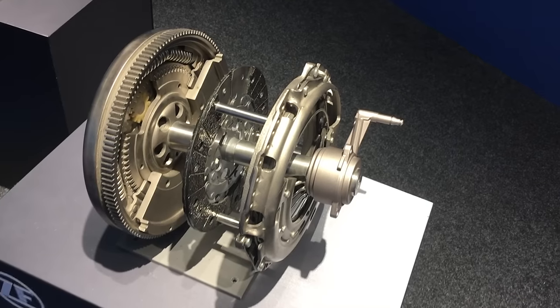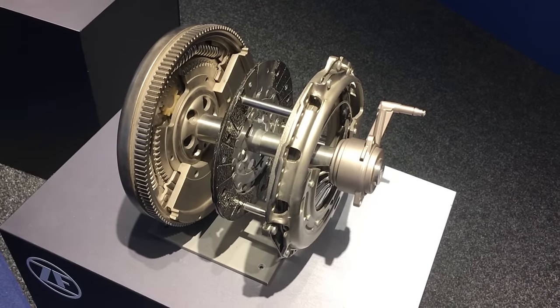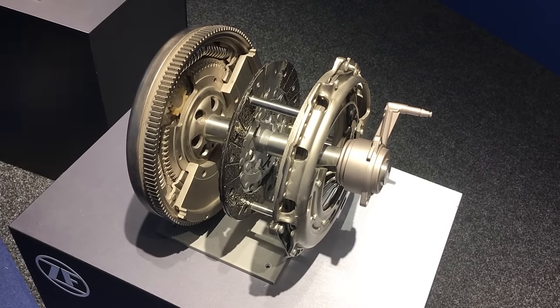If you own a manual transmission vehicle and you want to learn the most common signs when you should replace the clutch and the most frequent problems of your clutch, then you should be watching this entire video.